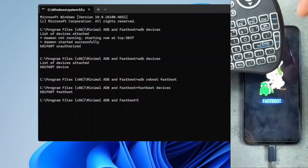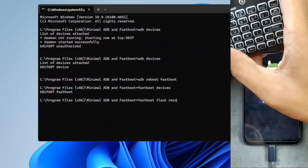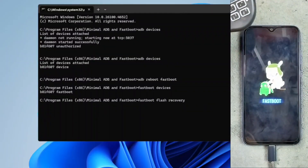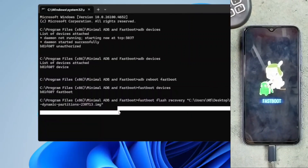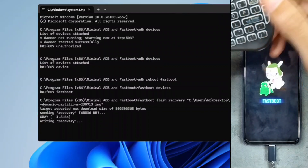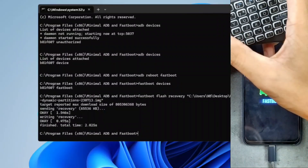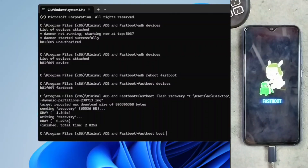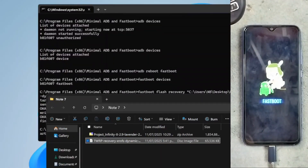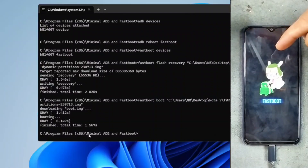Now we have to run another command to flash TWRP. I'll write 'fastboot flash recovery' and then drag and drop the TWRP file — as you can see the file path is here — and press Enter. As you can see, TWRP is flashed properly. Now I will boot my device into TWRP, so I'll write 'fastboot boot' and drag and drop the TWRP file again and press Enter. You can also do it manually, but using the command prompt is easier — I don't need to fiddle with the buttons. As you can see, it is booting now and our device will reboot to TWRP.